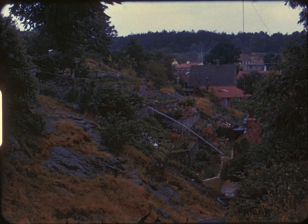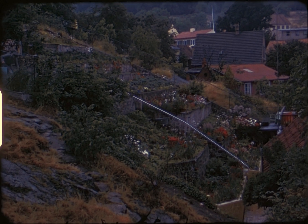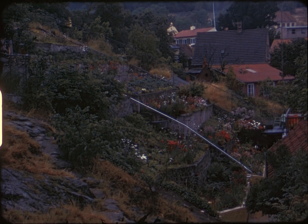Climbing to the top of one of the hills, we get an interesting view of the town. They call this level the Bokul, which is a popular spot for artists.